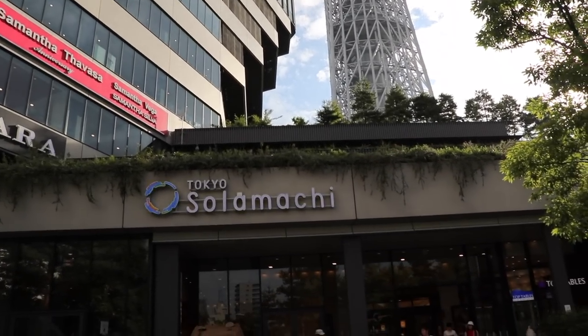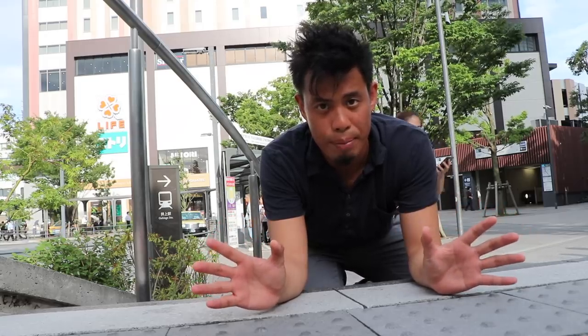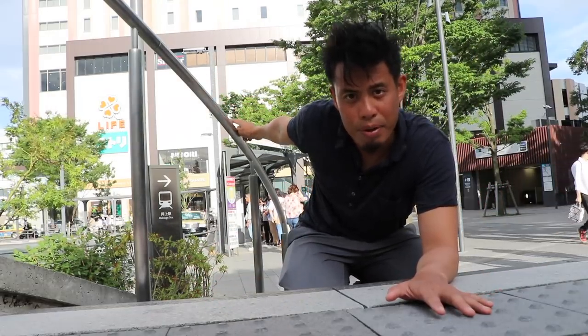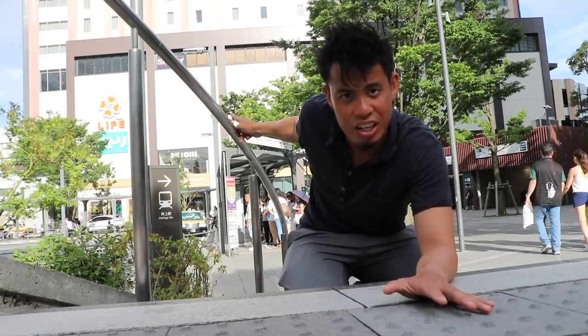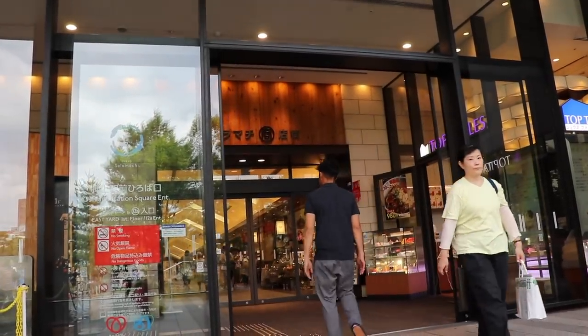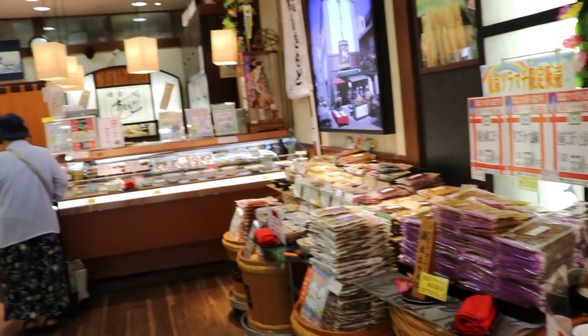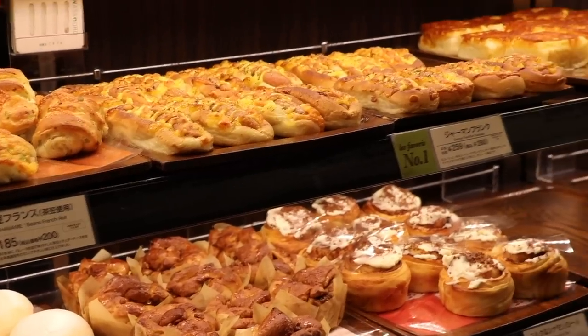Next we're gonna check out Tokyo Skytree. Take the Ginza line to Asakusa station and transfer to the Tobu Skytree line. Since it's so new, it's more of a shopping mall area with lots of new stores around. For first-time travelers, it might be easy to take a shuttle bus from Ueno station — Asakusa is on the way. If you're interested in towers, you can check out my Asakusa video to see what it's like.